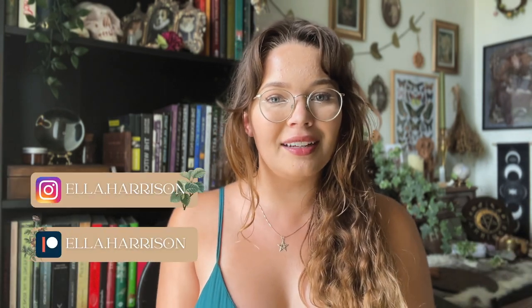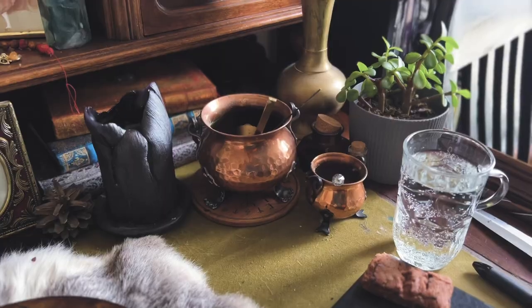Hello everyone and welcome back to my channel. For today's video let's do a little bit of an altar tour. My altar has shifted many many times throughout my practice over the years, and I am very proud of where it is now. I'm incredibly lucky to have an entire altar room — this whole space just for myself and my practice.